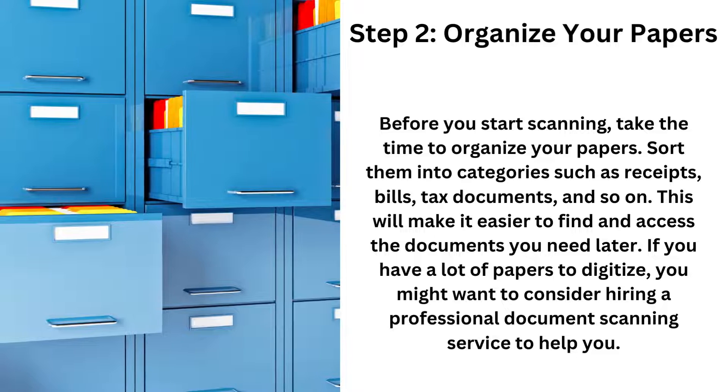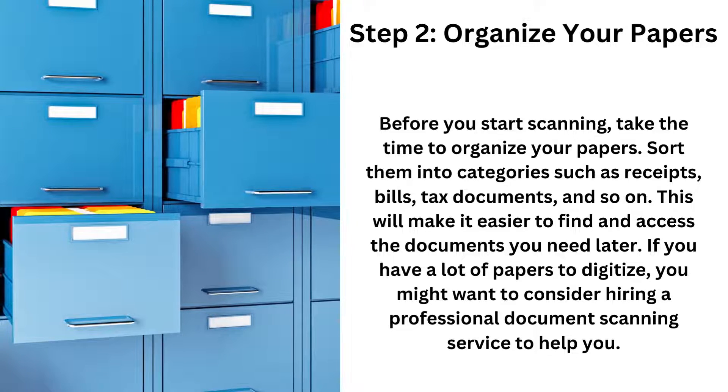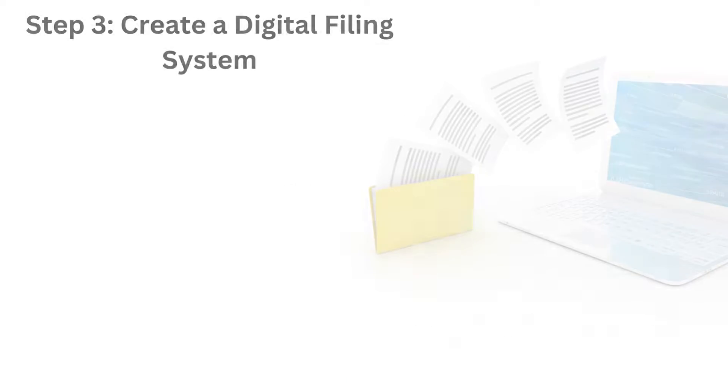Step two: it's time to organize your papers. Before you start scanning, take time to organize those papers. Sort them into categories, such as receipts, bills, tax documents, and so on. This will make it easier to find and access the documents you need later. If you have a lot of papers to digitize, you might want to consider hiring a professional document scanning service to help you.